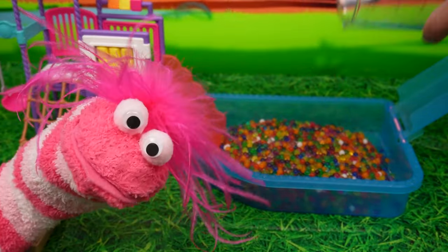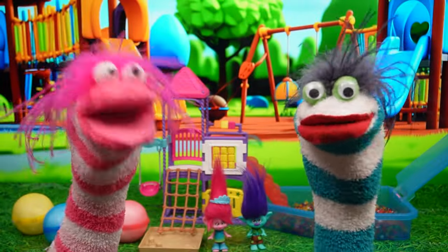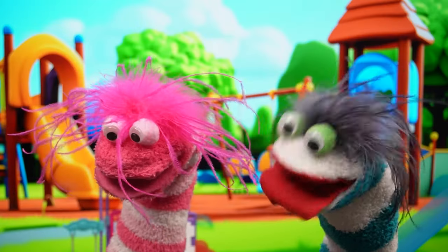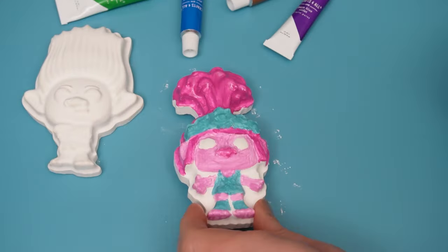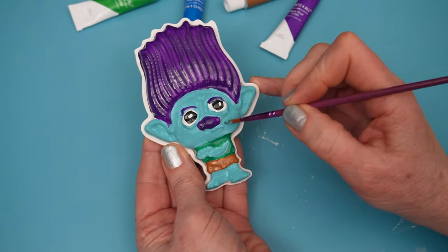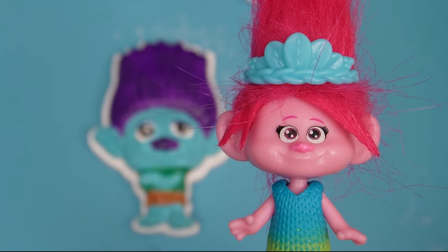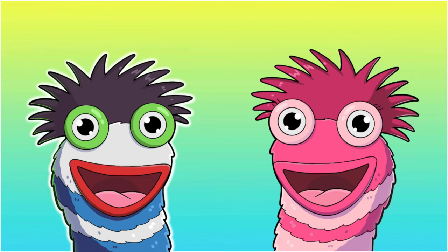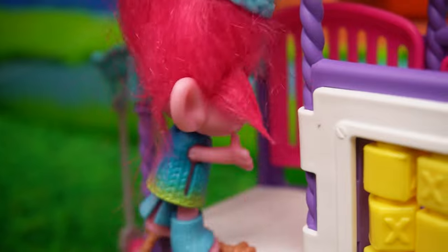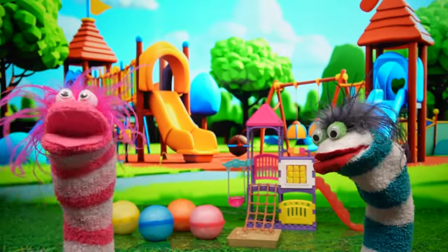I got splashed! Okay, count down with this! 3... 2... 1... Branch! Awww, that's Branch! Busy Fun House! Okay, up we go! Yay! This is going to be so much fun!